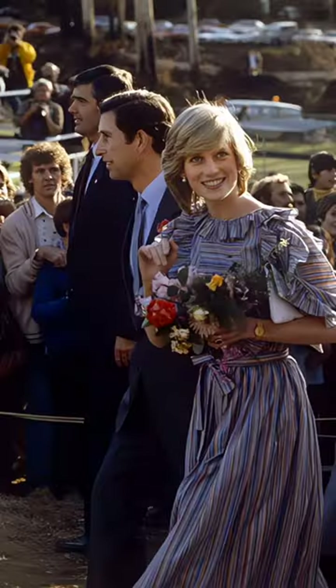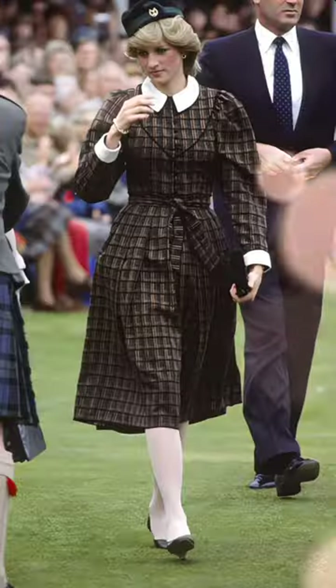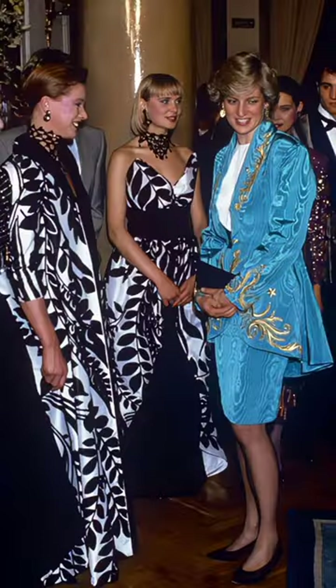2. Color harmony. The princess paid attention to achieving a beautiful harmony among different colors in her outfits. For example, if she wore a blue dress, she would choose shoes and a handbag in coordinating colors like white or silver.